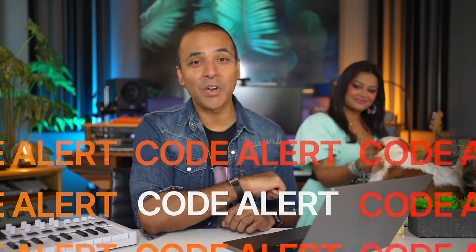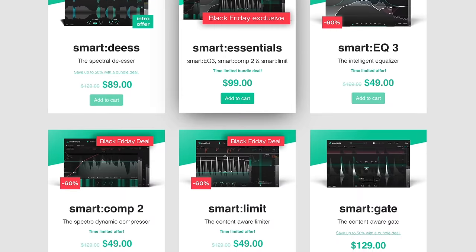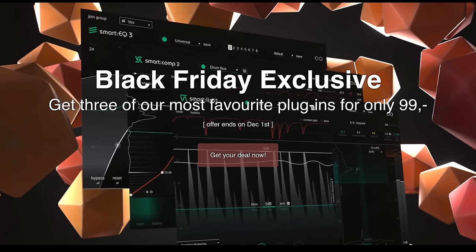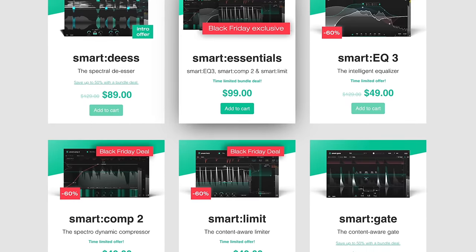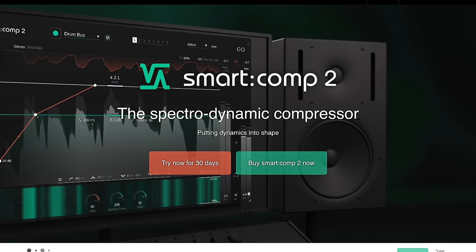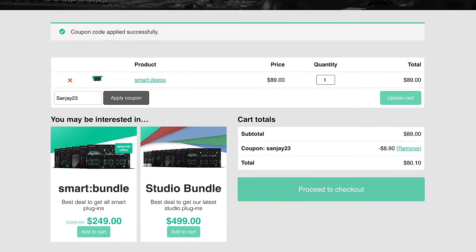Discount code alert from Sonable. Sonable makes real AI plugins and they're having a Black Friday sale. You can get the Smart Essentials bundle for just $99, then use the code SUNJAY23 to get an extra 10% off — this code works on any plugin or bundle on their site. I love the Smart Compressor: it listens to your audio and sets the compressor itself. Their new de-esser is also on sale for $89 and my code works on that too.